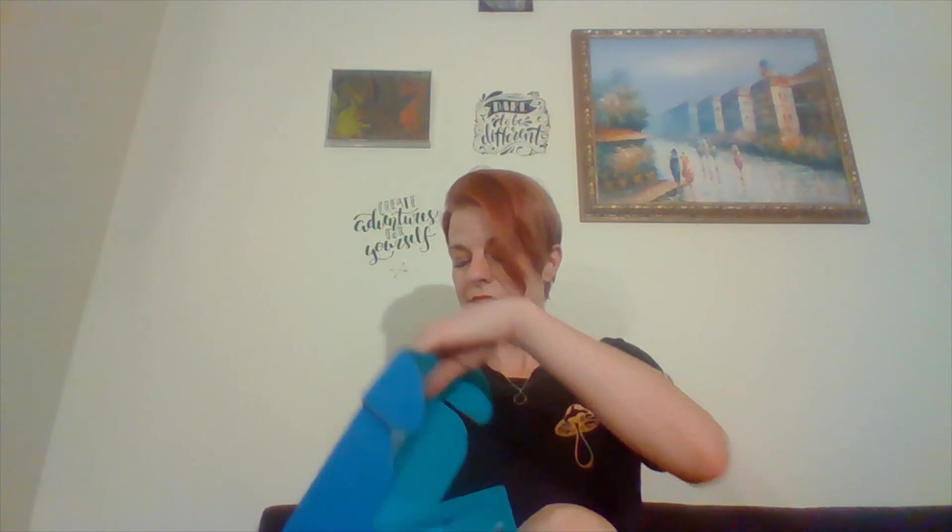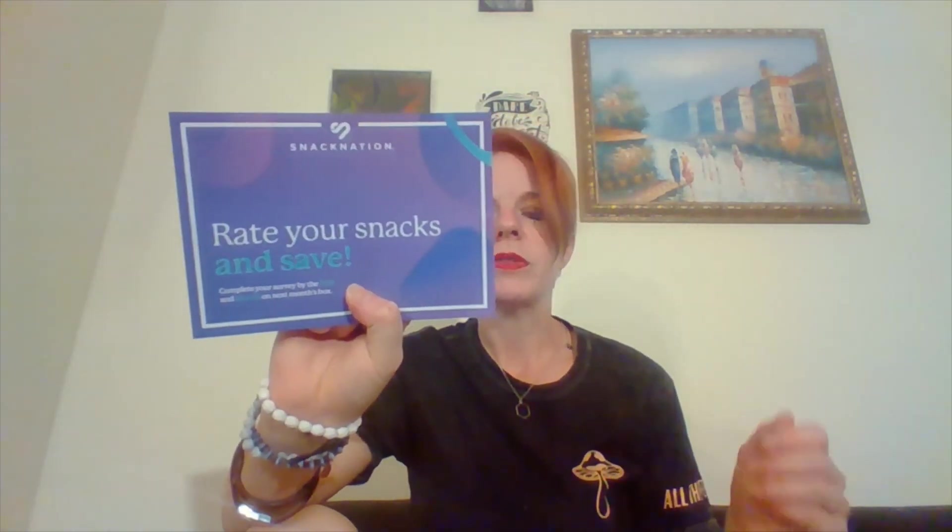There's always been stuff in here that I just love. Once in a while I'll get something I'm just 'eh' on, so I'll give it away, but most everything I do love. Some months are better than others. Let me open this and see what's going on. This is everything in the box. It says get $5 off your next survey — complete your survey by the 25th — and rate your snacks and save. So pretty much if you do the survey it's $5, if you don't, it's $10.